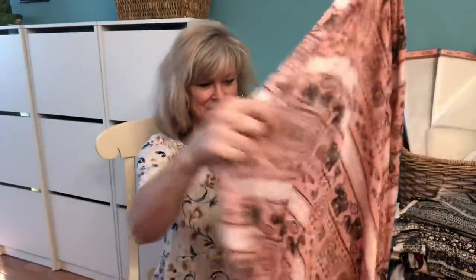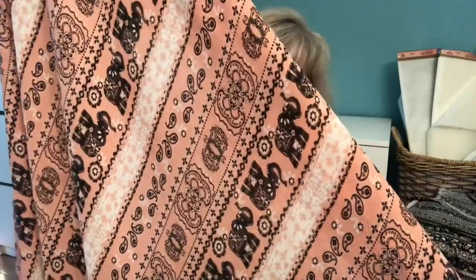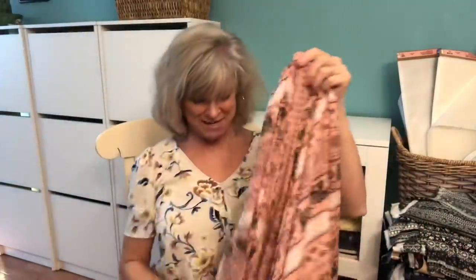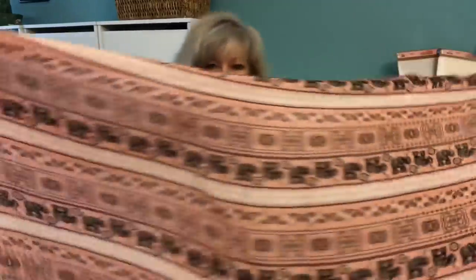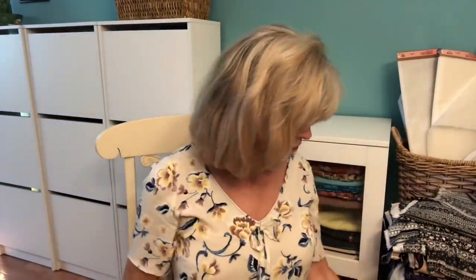And Fabric Mart did not disappoint. This is a really cute crepe — it's a crepe de chine, not terribly sheer. I love the faded salmon pink and I love the elephants on it. It's got kind of a wide stripe, selvage to selvage, and I will do the stripes horizontally. I'm thinking a peasant blouse out of that crepe.